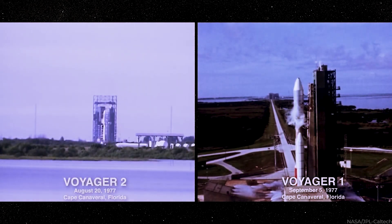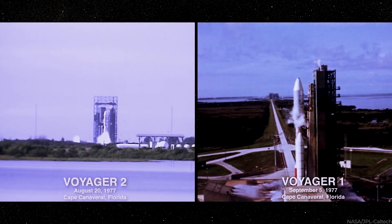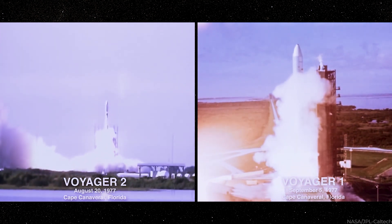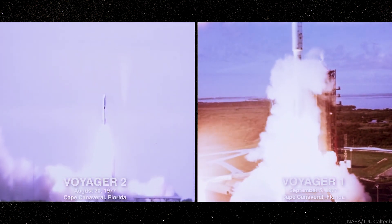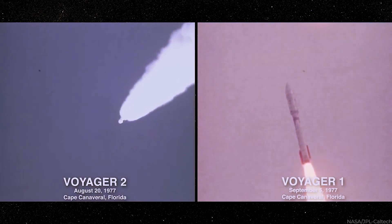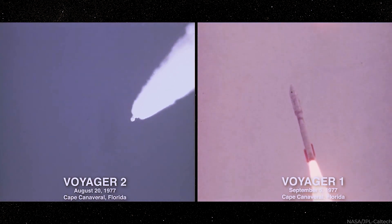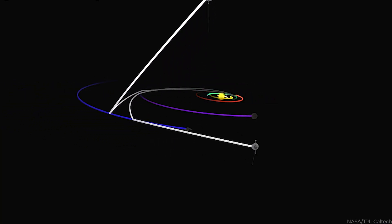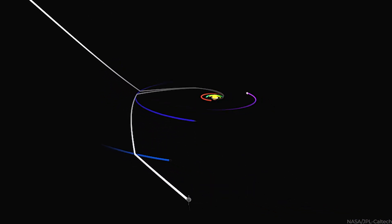However, before Voyager 1, Voyager 2 was launched on August 20th, 1977, around two weeks before the launch of Voyager 1 on September 5th, 1977. Voyagers 1 and 2 were planned to investigate the outer solar system up close by taking advantage of a rare planetary alignment. Jupiter, Saturn, Uranus, and Neptune were the targets of Voyager 2.